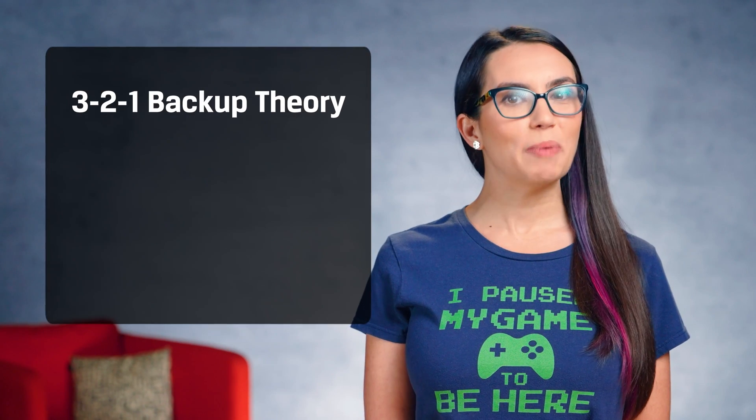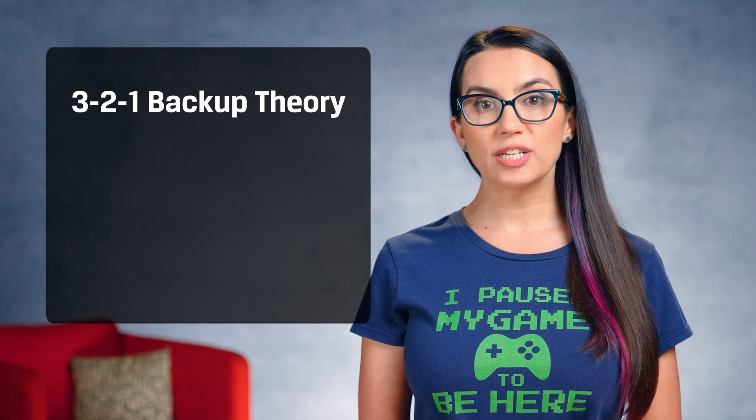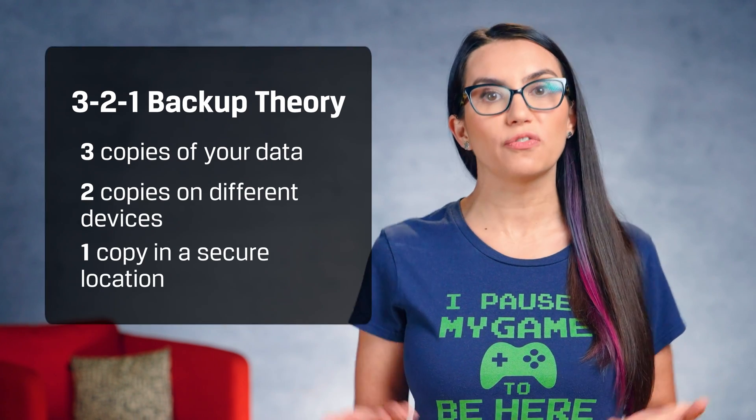The 3-2-1 backup theory is always a good rule to follow when backing up data. Retain three copies of your data total, two copies on different devices, and one in a secure location such as a safe or off-site. This may be overkill for some, but it's tried and true for a reason. So following 3-2-1, you may want a copy of your data on your local device, one on the cloud, and one on an external drive you keep in your home.